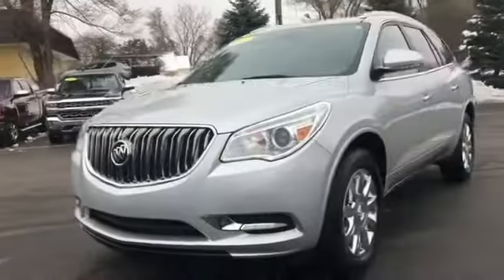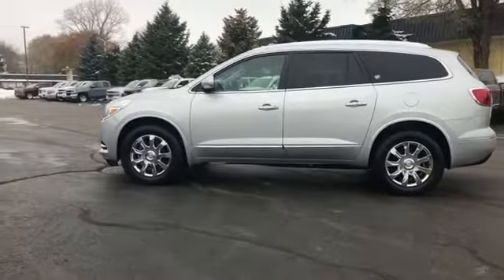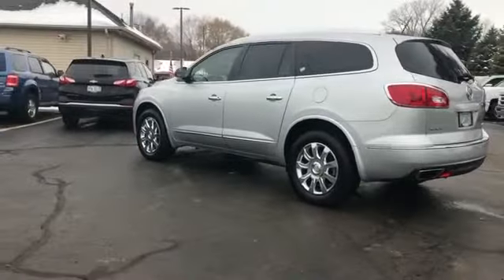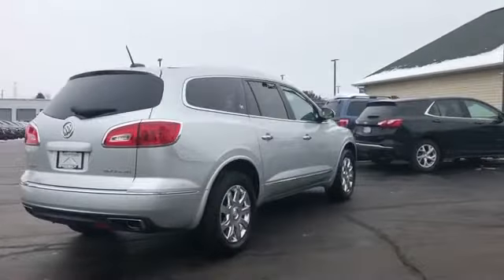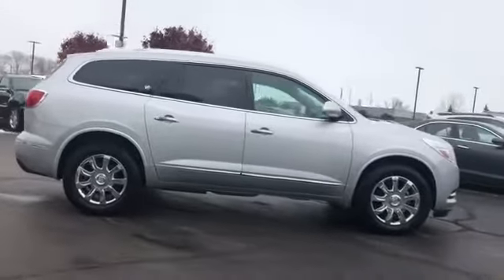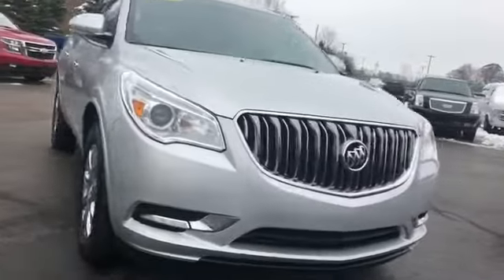2017 Buick Enclave with less than 29,000 miles on the odometer. This SUV offers space as well as power and performance. Never get bored with the numerous premium built-in features such as cross-traffic alert, backup camera, side view mirrors with turn signals, Wi-Fi hotspot, satellite radio, multi-zone air conditioning, blind spot monitor, and parking aid sensor.